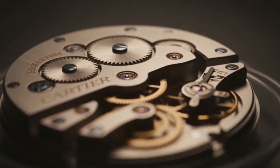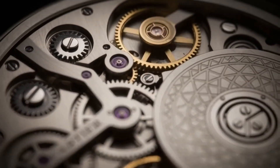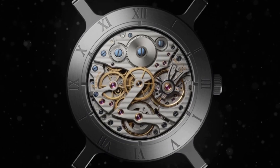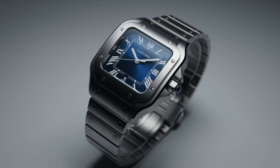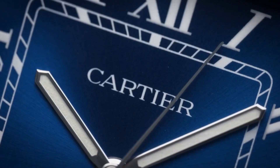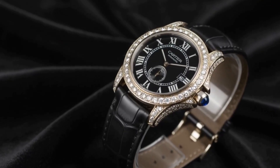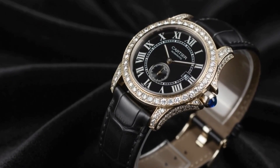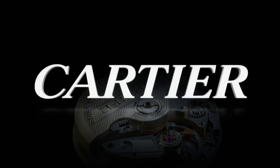In a world of digital noise, some things remain eternal. Every gear, every jewel, every hand-finished detail. This is precision made manifest. This is Cartier. Where time isn't just measured — it's mastered. Made to last forever.